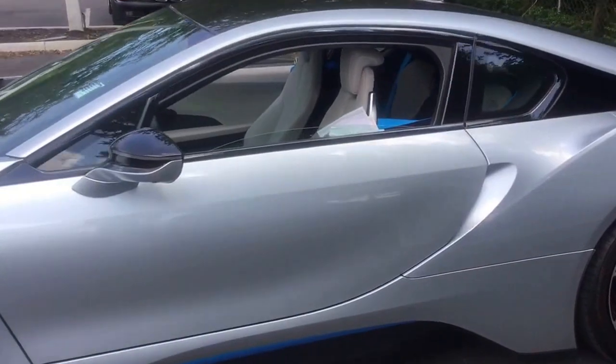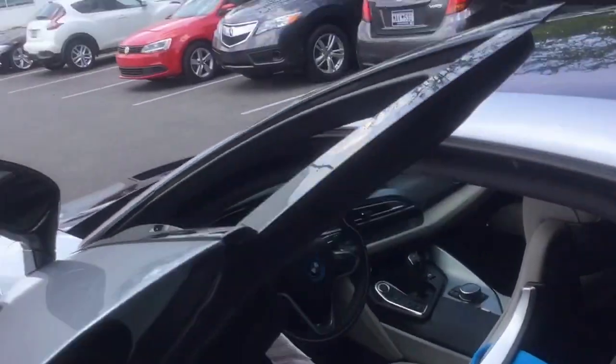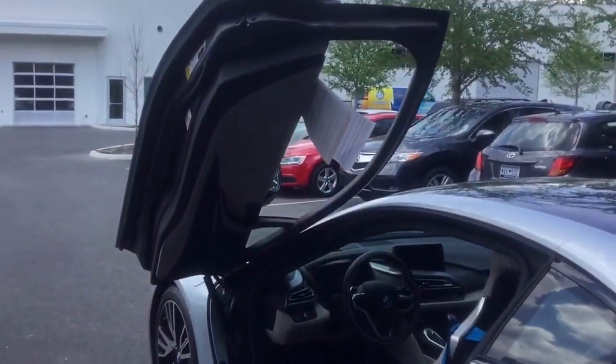Go ahead and take a look at the inside. You can open up the door right here — make sure it's unlocked and just push a button. The door will raise up. It's true for both sides.